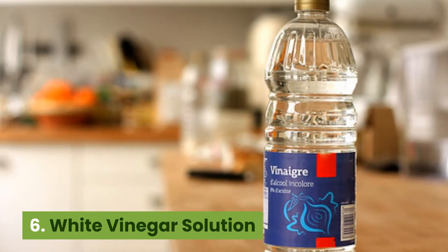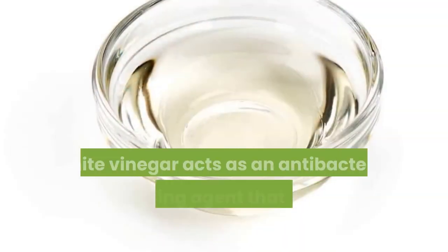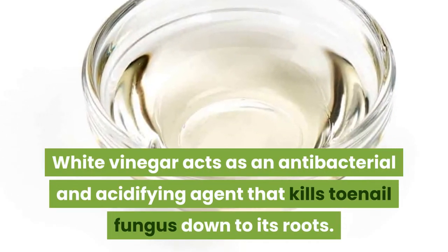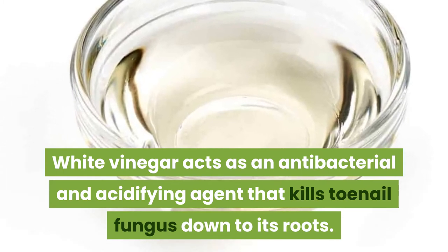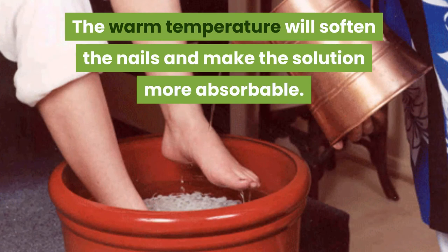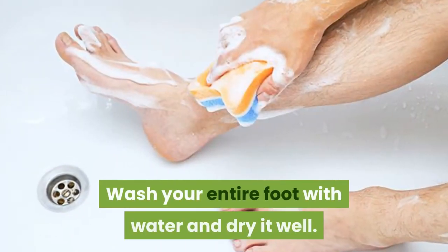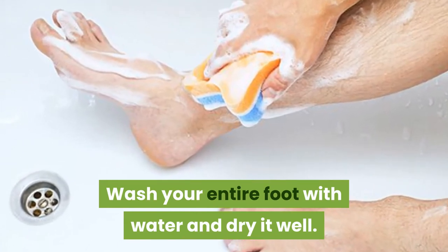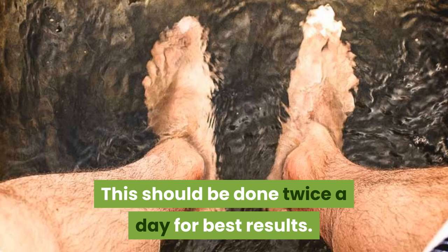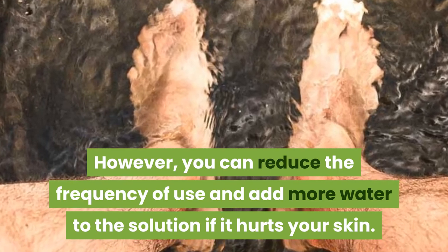6. White vinegar solution. Fungi cannot survive highly acidic environments. White vinegar acts as an antibacterial and acidifying agent that kills toenail fungus down to its roots. Simply mix one part white vinegar with two parts warm water. The warm temperature will soften the nails and make the solution more absorbable. Soak your toes in the solution for 10 to 15 minutes, then wash your entire foot with water and dry it well. Do this twice a day for best results. However, you can reduce the frequency and add more water to the solution if it hurts your skin.